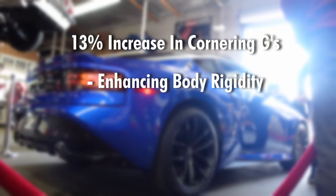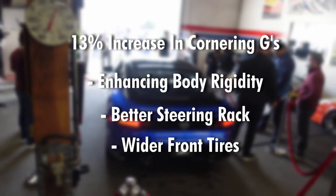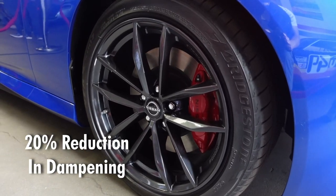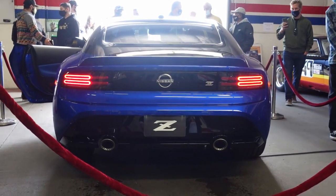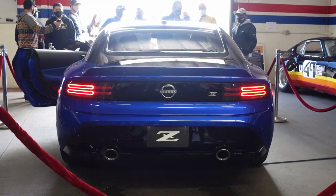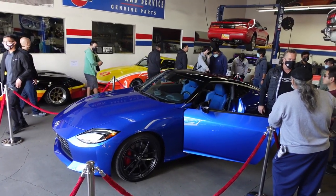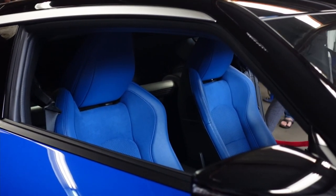Nissan achieved the handling improvements by enhancing body rigidity, adding a better-feeling electronic power steering rack, and wider front tires. They also added a new mono-tube shock design resulting in a 20% reduction in dampening force to help minimize impacts over uneven surfaces. Nissan even added an advanced launch control system, and the engineering team tuned the chassis, cooling, suspension, and steering to ensure the driver always feels connected with the car.